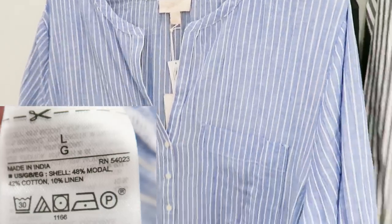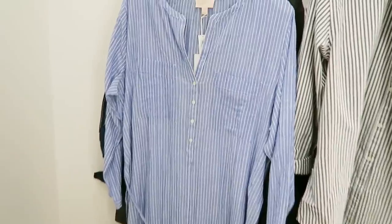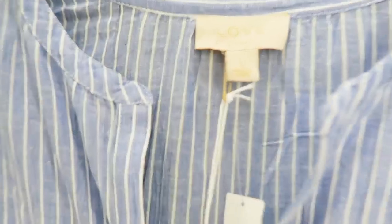Next up we had this long striped blue dress — 48% modal, 42% cotton, 10% linen — perfect for summer. It's part of their loungewear 'Live in Linen' line at Gap, which is really nice.